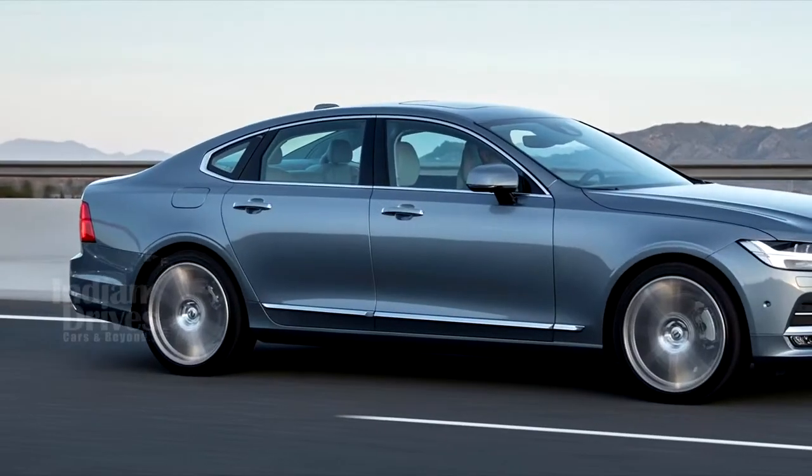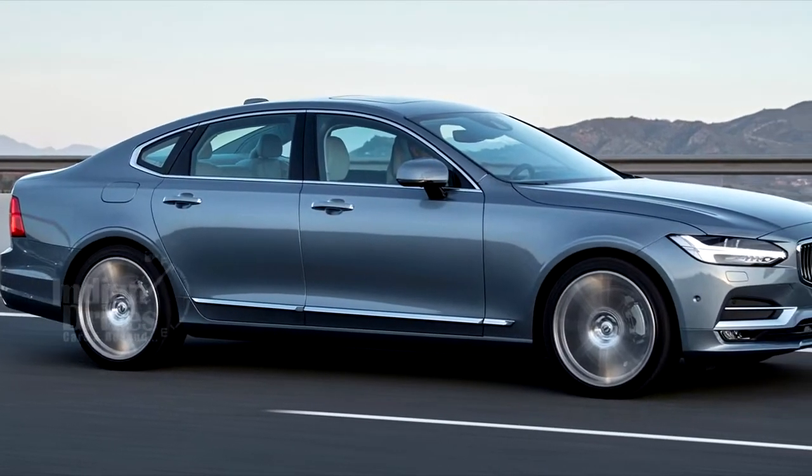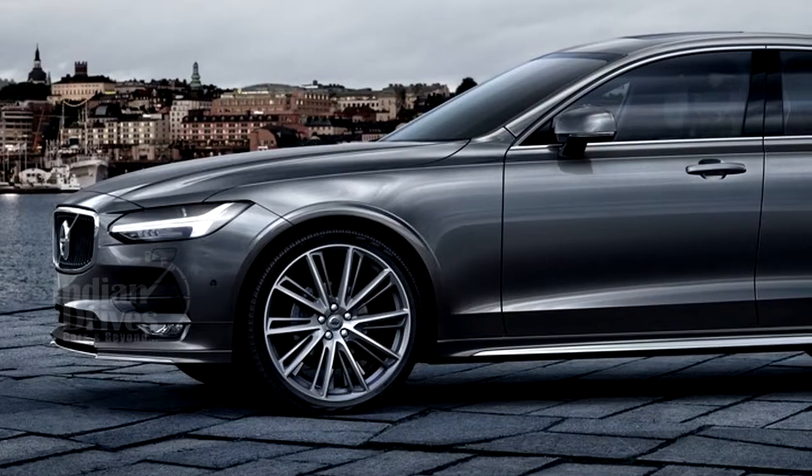Design-wise, the car gets the standard S90 black and chrome grille, dual tail pipe, and 5-spoke 18-inch wheels.